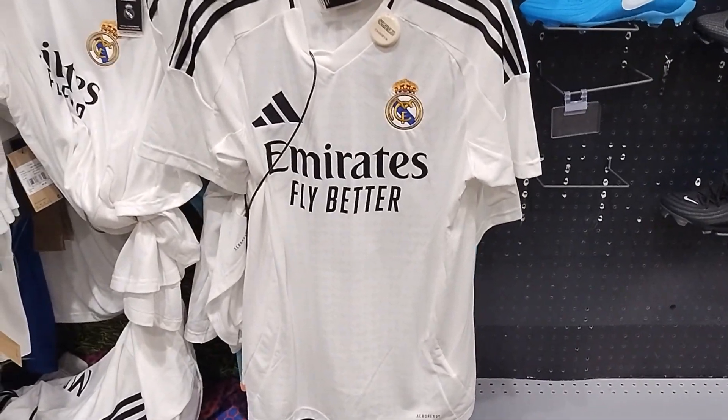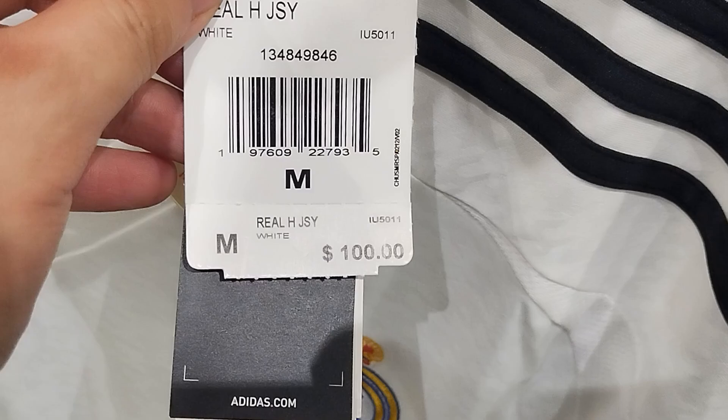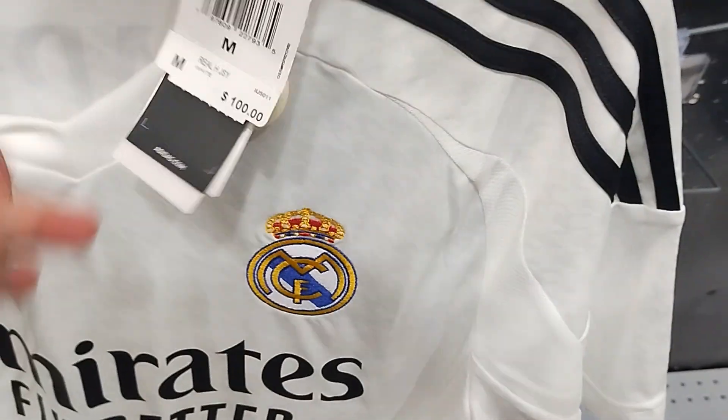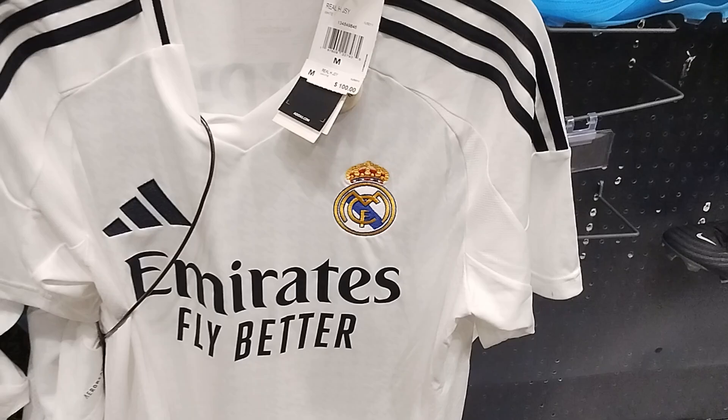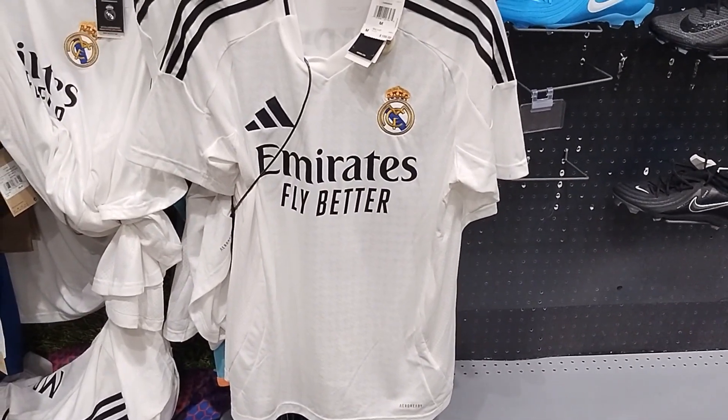We have a Real Madrid Emirates five leather jersey. This one, medium, $100. Real Madrid jerseys, and this one is five leather with a soft sleeve.